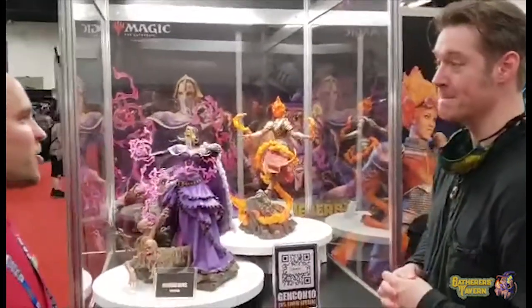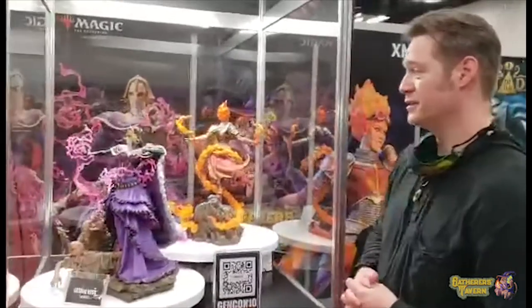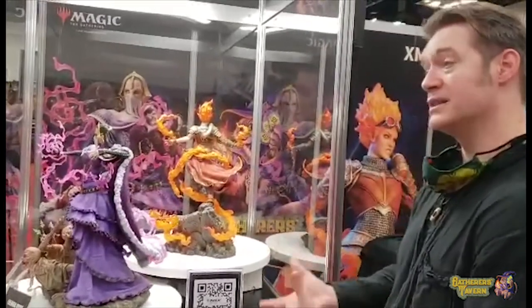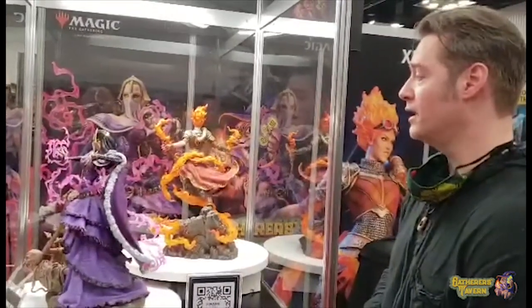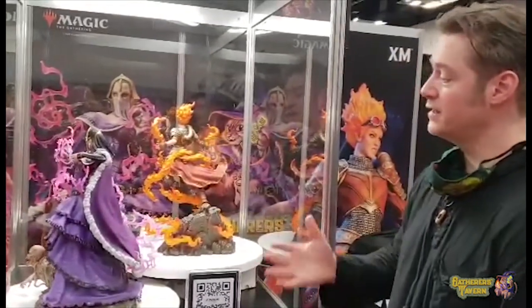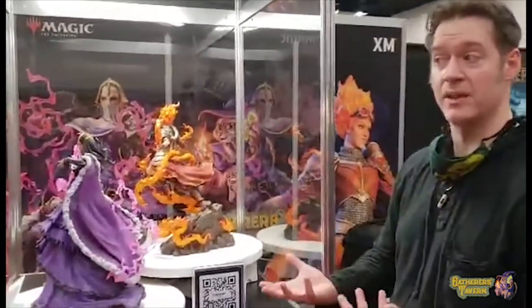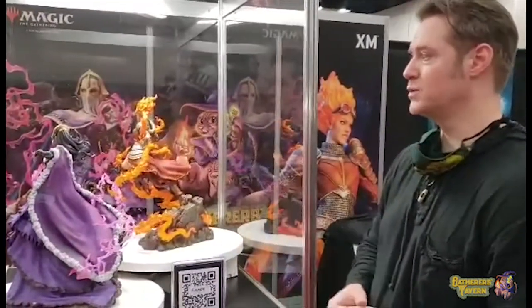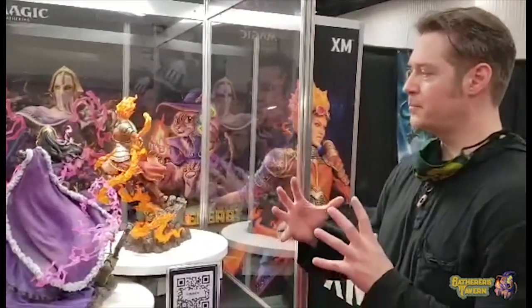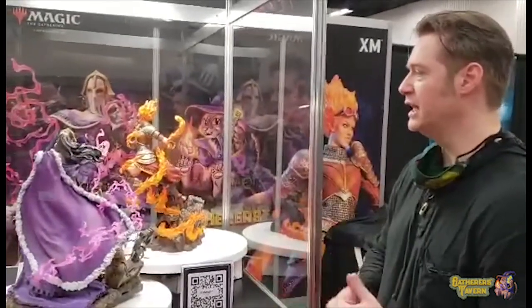One of the questions was where you got your inspiration for creating it. Were you on the creative team for Liliana? I didn't create the original idea for Liliana, and even the one I did — Liliana of the Veil — there was some concept work that was already done in advance. How did you run with that? When they give us concept art, it's loose enough that you can interpret some things, but at the same time, especially for planeswalkers, they know what they want. They've got most of it down.